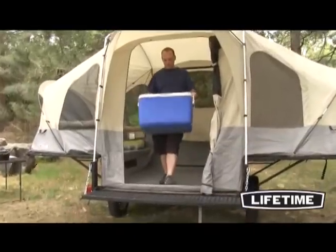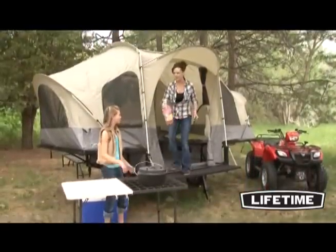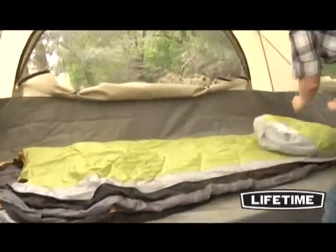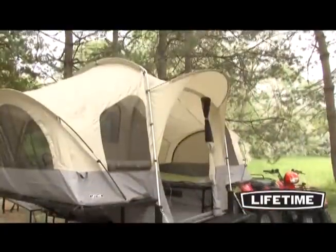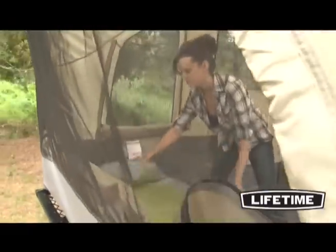The 84 square foot interior provides plenty of living space. It features a seven foot ceiling and sleeps four to six people comfortably. The sides of the tent provide two twin size spaces while the floor is queen size, giving you the perfect place to relax when the playing is done. We also offer optional bed extensions that transform the twin size beds to queen size.